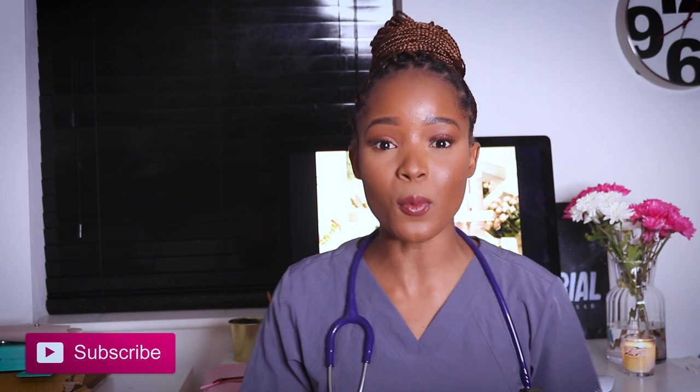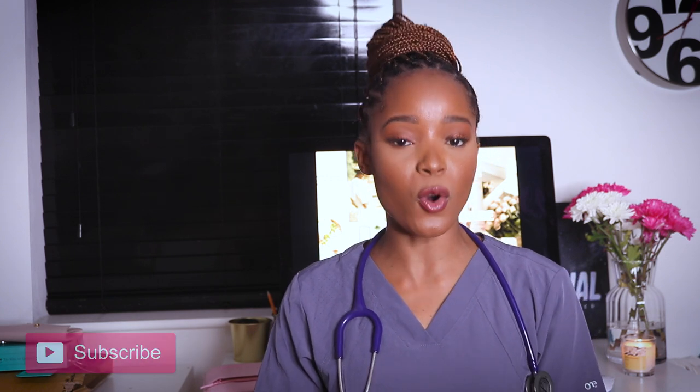If you're not subscribed already, make sure to subscribe so you don't miss that video. If you are subscribed, put your post notifications on using the button below so you don't miss when I upload — especially now that it's exam season, it's very vital.